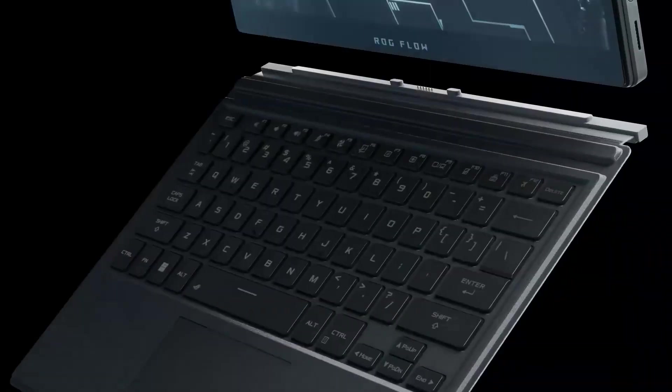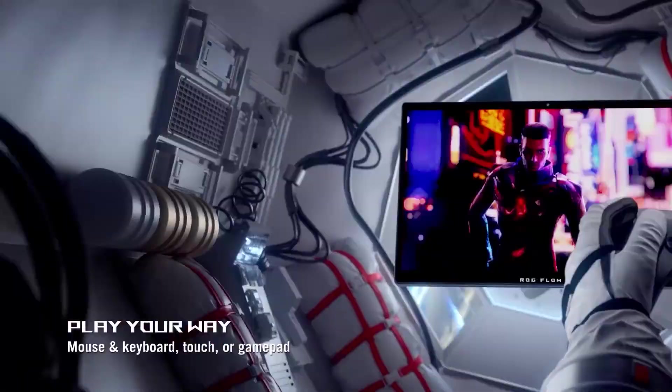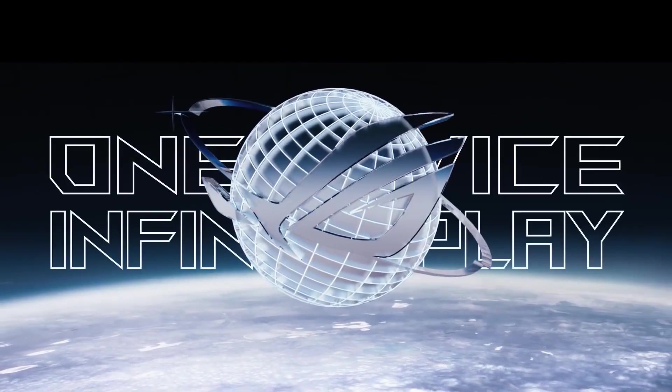It has a thin keyboard, but some people may not find it that comfortable to code on for long periods of time, so a larger keyboard may be necessary, which is easy enough to plug in. This is pricey, but it's a completely unique laptop that could transform how you code.